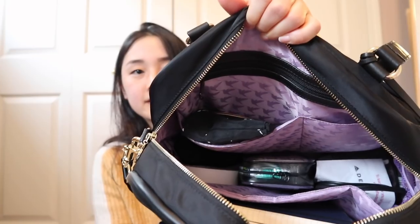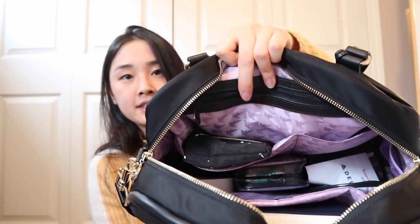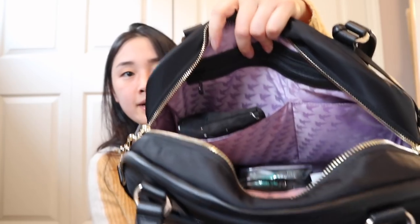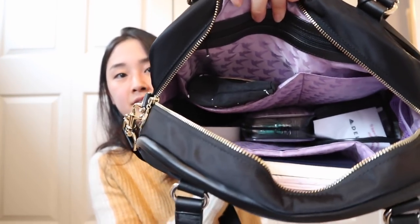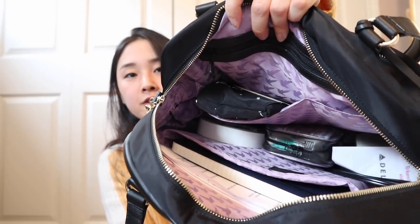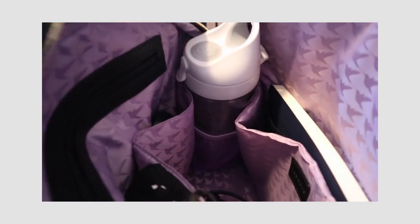Let's move on to the inside. You can see there are a lot of different compartments in here — a zipper compartment, some pockets, the main compartment, and another pocket that goes all the way across the bag on the bottom. An improvement from the previous version is that there is now a water bottle holder inside the bag.